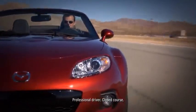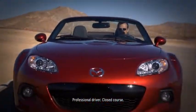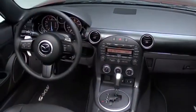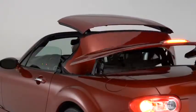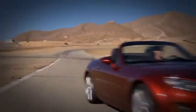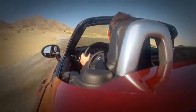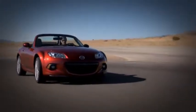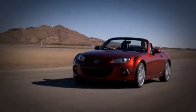We evolved the MX-5 over three generations by listening to drivers. The engine is more powerful, the cabin technology is state-of-the-art, and a power retractable hardtop is available. But we've never strayed from the original idea — keep it quick, uncluttered, and fun. Along the way, the MX-5 has become the best-selling roadster of all time, with nearly a million sold to date.